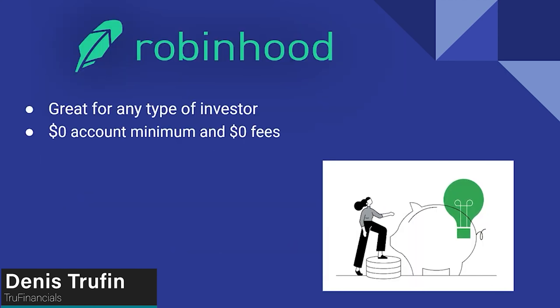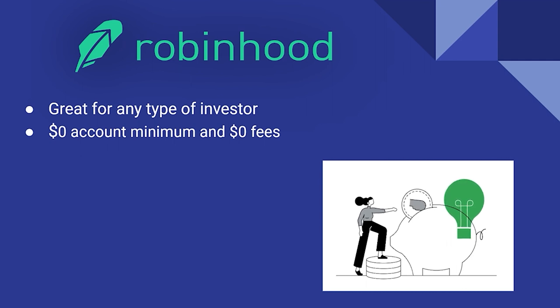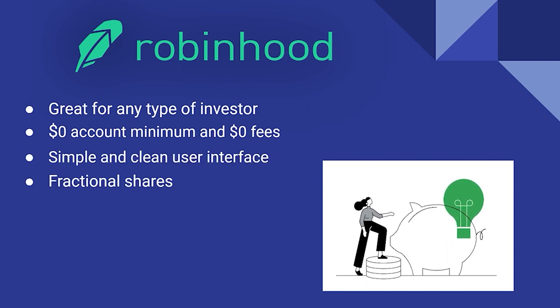Next up is Robinhood. This is great for any type of investor. It has a zero account balance minimum as well as zero fees. There are of course some fees on some other options that you're doing with Robinhood, but the base version of investing is free.